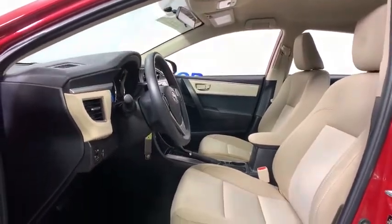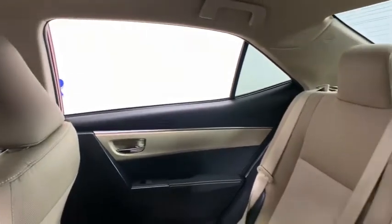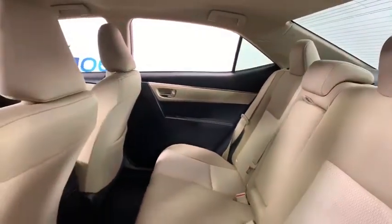Remote keyless entry, tachometer, brake assist, panic alarm, tilt steering wheel, driver vanity mirror, front reading lamps, front bucket seats, passenger vanity mirror, speed control.